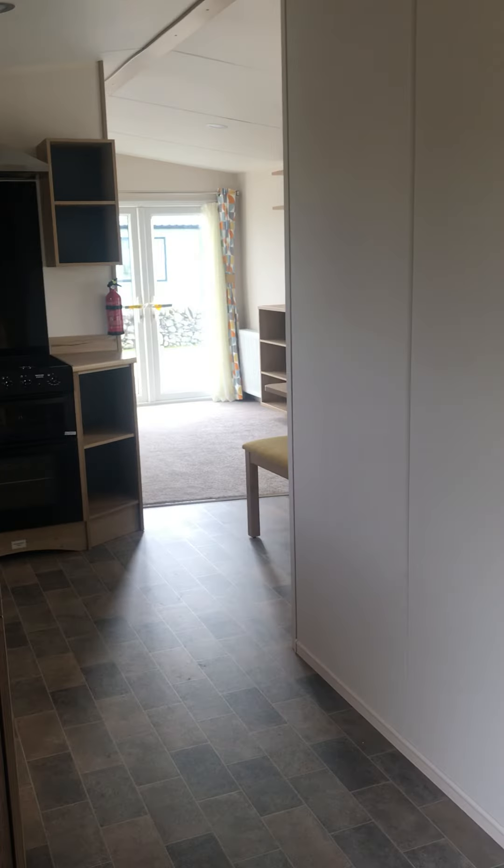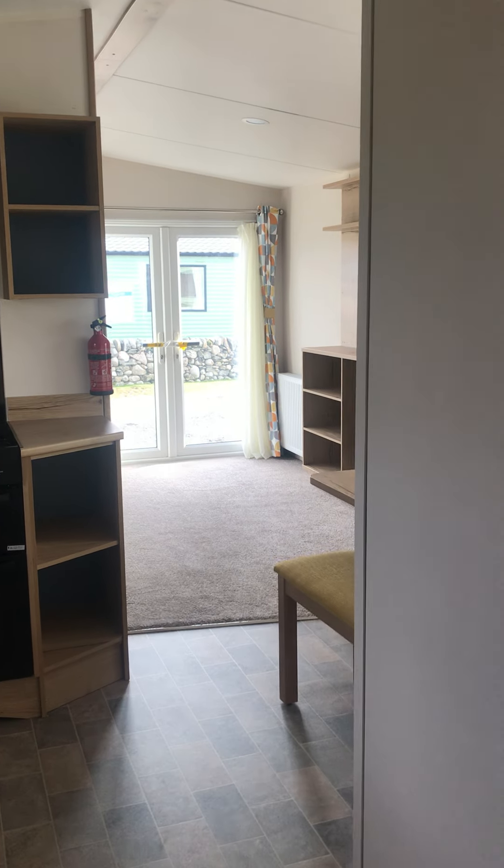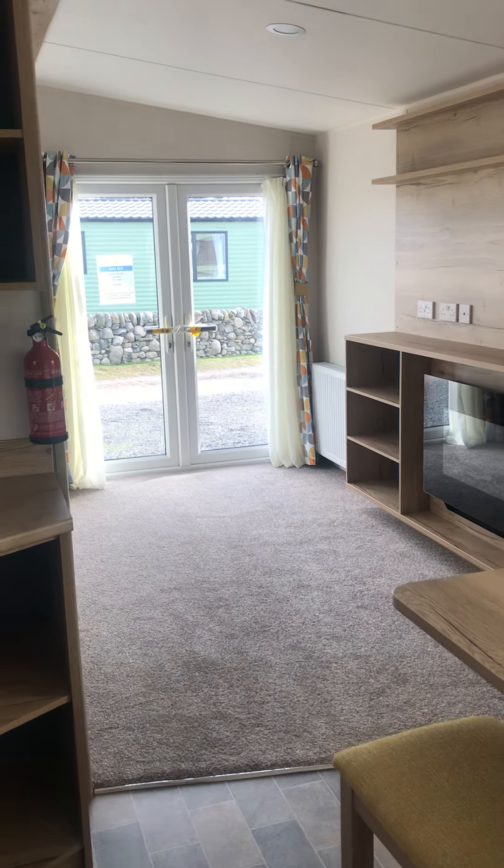This is the 2020 ABI Coalworth at Sand Green Caravan Park. If you have any further questions or would like to view this unit, please contact reception.